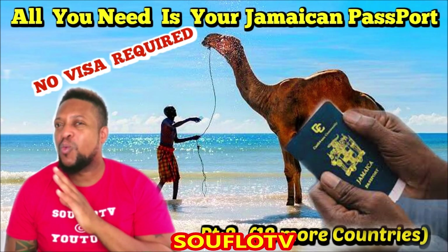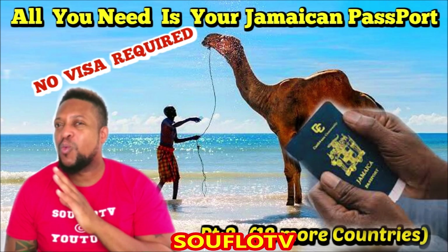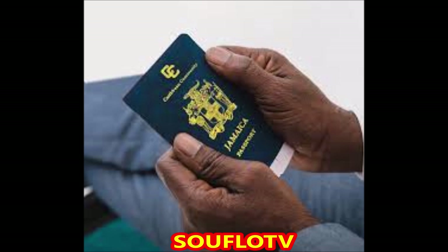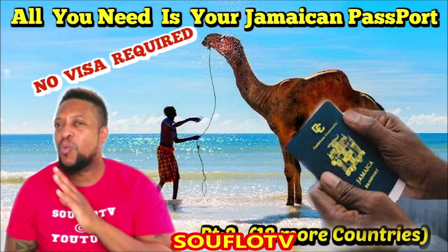If you have a valid Jamaican passport, then you, my friend, are in for a treat. Here are 18 more countries that you can travel to with your Jamaican passport and no visa is required. This is part 2 with another 18 countries where no visas are required. Part 1 has another 18 countries — if you have not seen part 1, click the link in the description when you are finished watching this video.